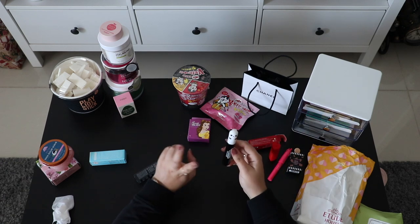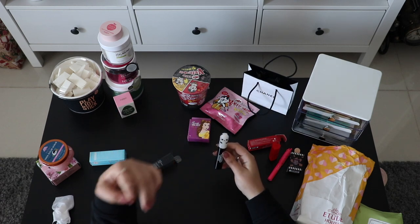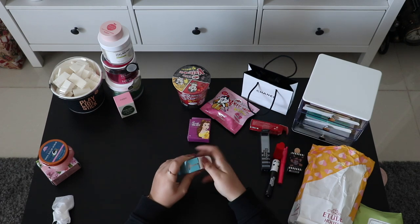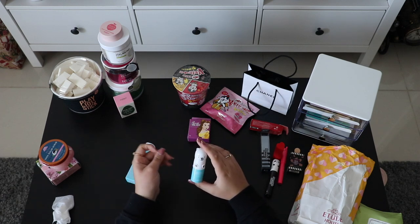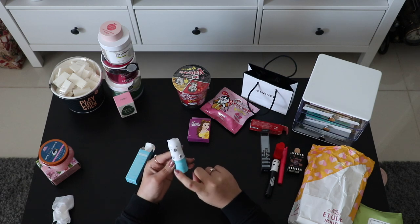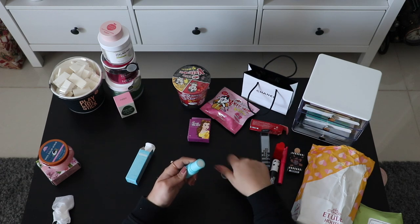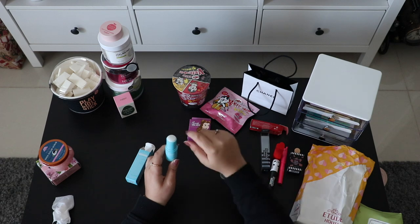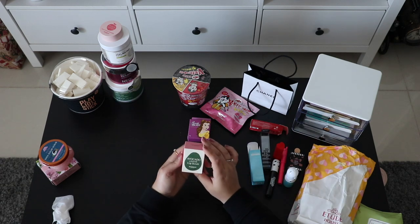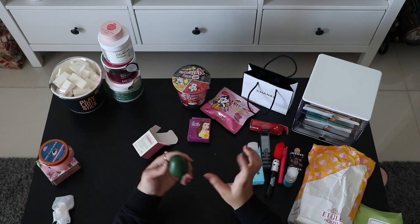Next is another Tony Moly product — a cute panda mascara in black. There are two types: one to make your eyelashes look longer and one to make them look thicker. And based on a recommendation from a Facebook group, I got this from Saem — it's called Iceland, a hydrating eye stick for your under-eyes, apparently great for purple under-eye bags.